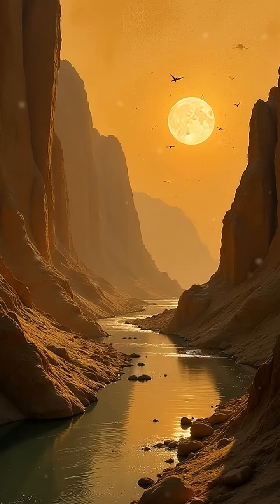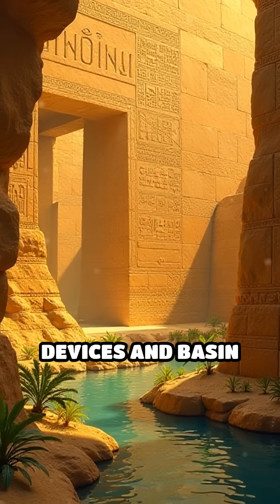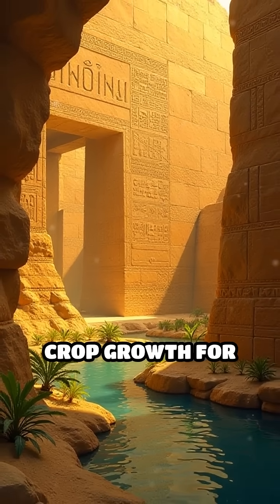Number 2: Nile Irrigation, Ancient Egypt, c. 3000 BC. Egyptians used shadoof devices and basin irrigation to harness the Nile's annual floods, ensuring reliable crop growth for millennia.